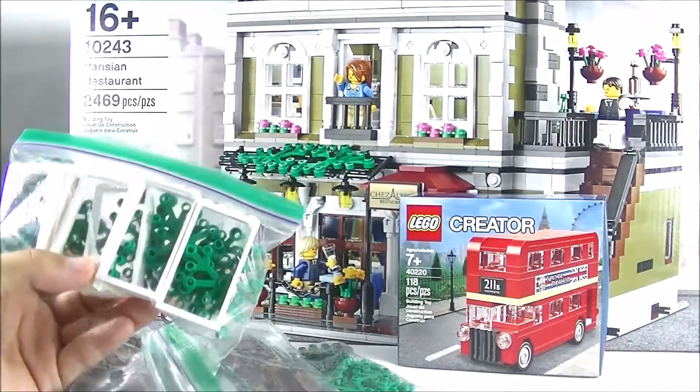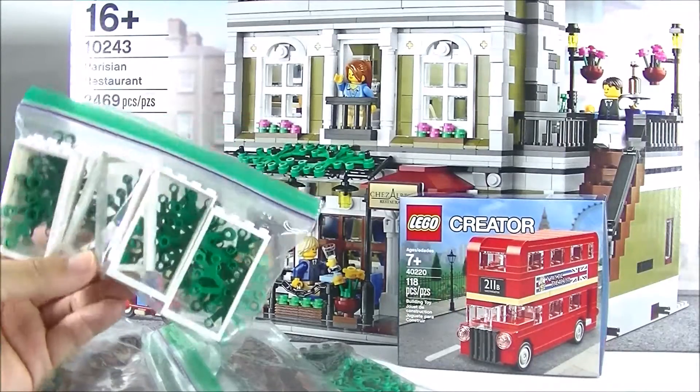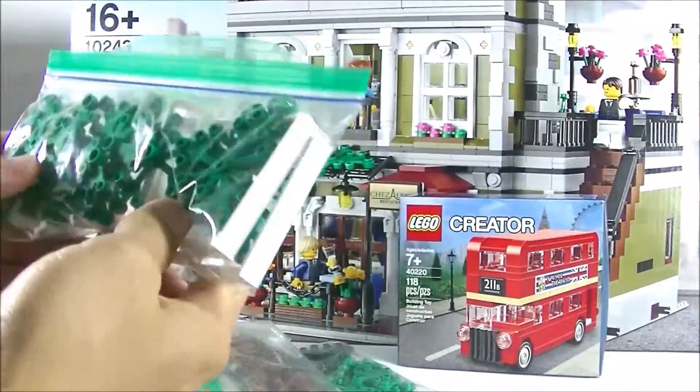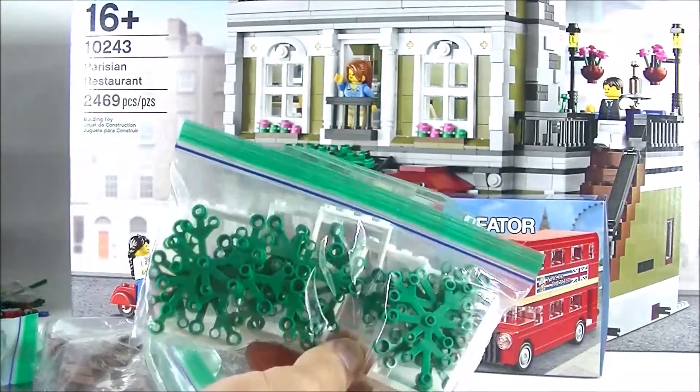When I placed the order, obviously it was for a reason, but now I can't remember what I wanted to use them for. So I got a bunch of door frames here, and of course a bunch of trees — because your city can never have enough trees.